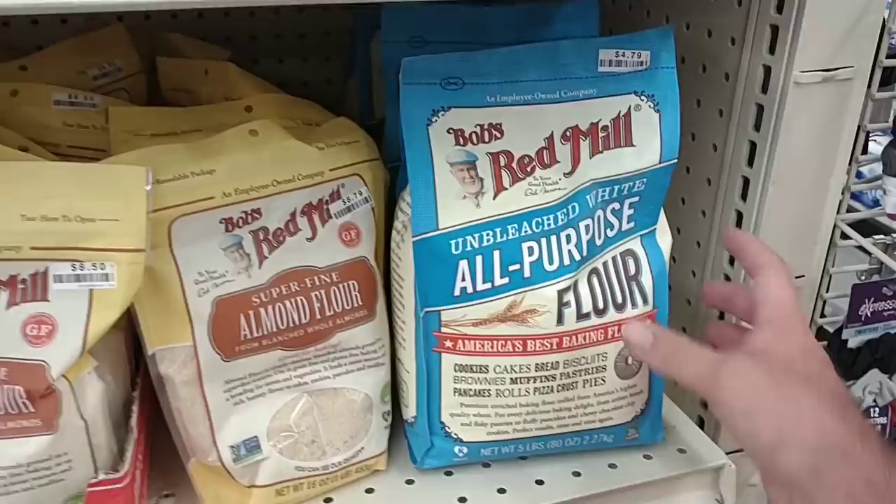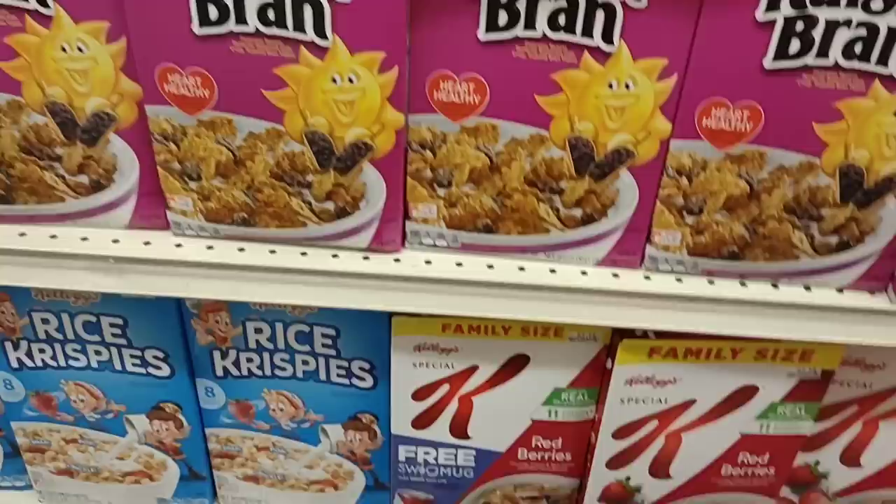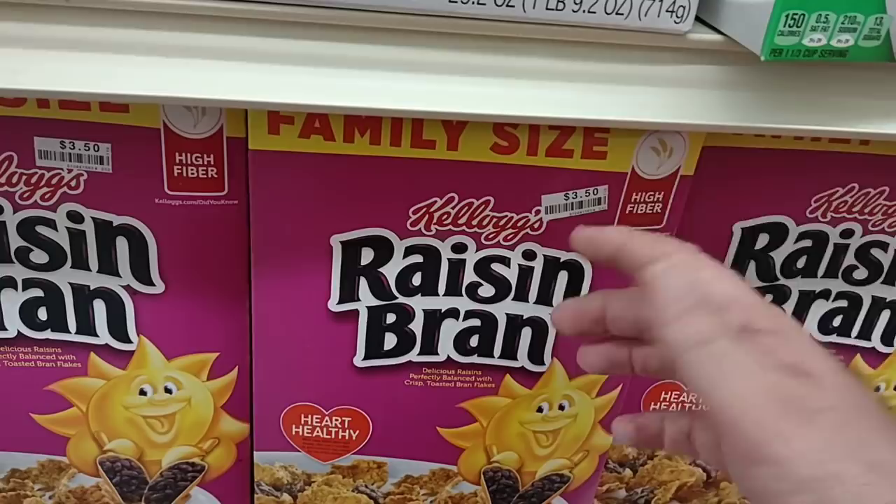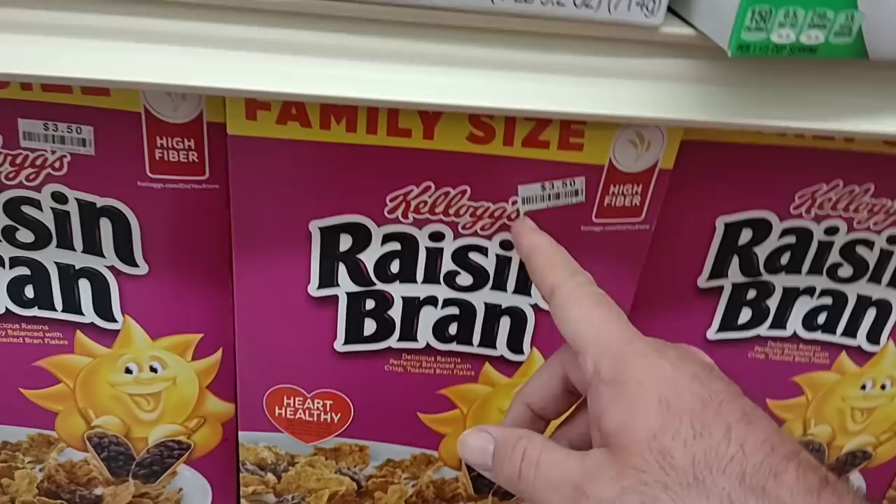Here are some good deals — they've got different cereals for $3.50, and these are the family size. We've been seeing those go for like $5 in some grocery stores. What I like about this is most products have the little price stickers right on the box, so if you took a picture and they wanted to dispute it, it's right there on the box. Kind of hard to dispute that.